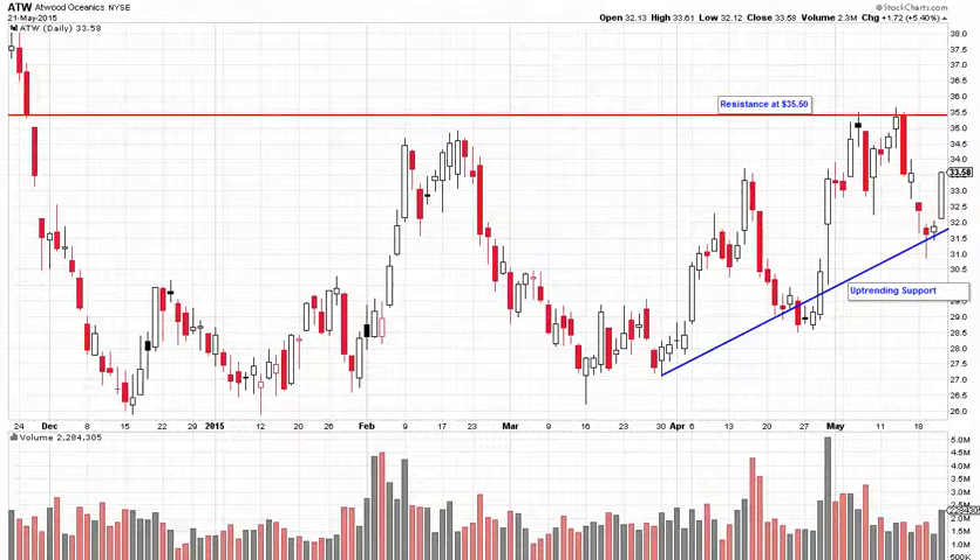The buy signal is going to come in when the stock can push through the $35.50 mark. Now why is this level so significant?